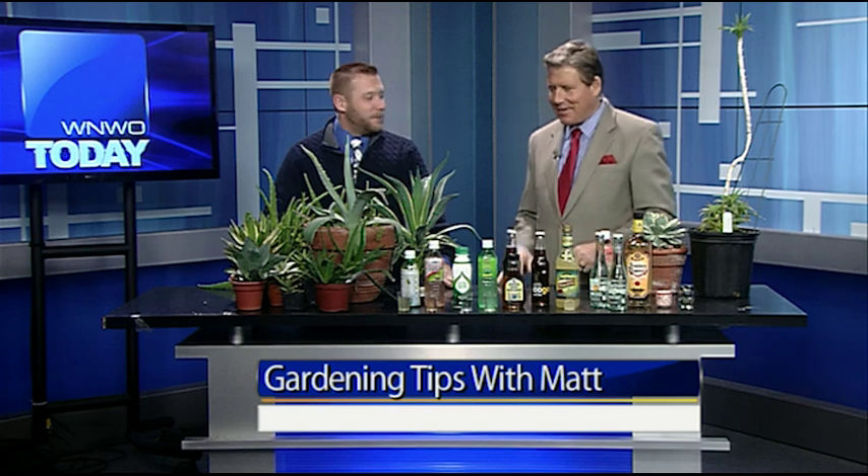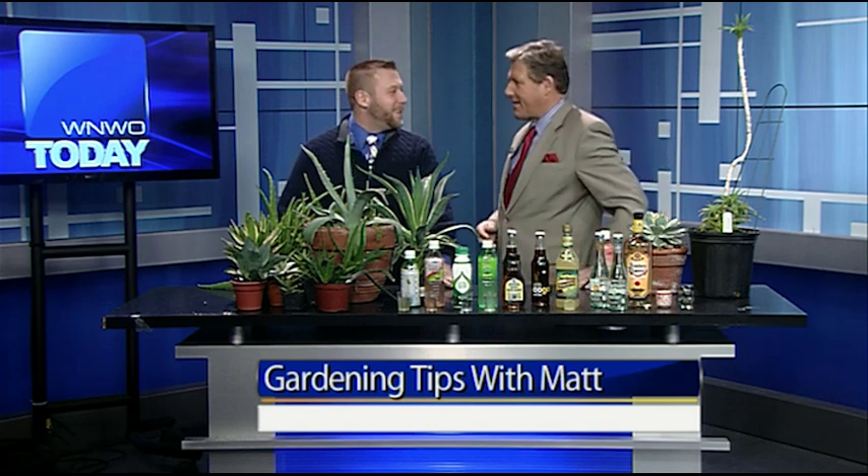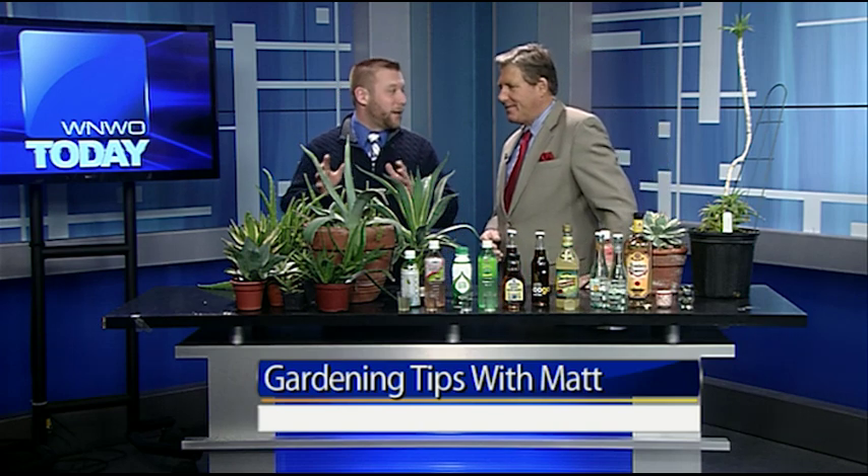We've got another segment coming up with Matt in just a little bit. Welcome back once again. It is typically our coldest period of the year, and I know there's snow on the ground, but we are talking gardening nevertheless. Somebody who makes gardening a year-round adventure is Matt Ross. Welcome once again. Glad to be here. We've got all kinds of plants and all kinds of products here as well. This is different than our typical gardening segment. Today we've got both the plants and the products that they make, and one of those plants is aloe.